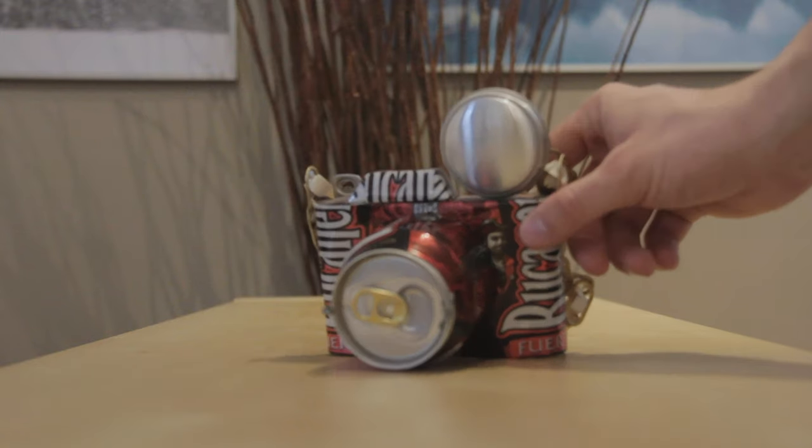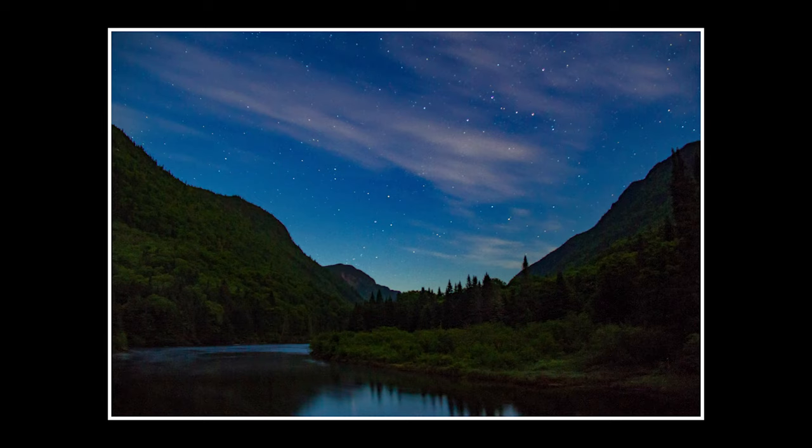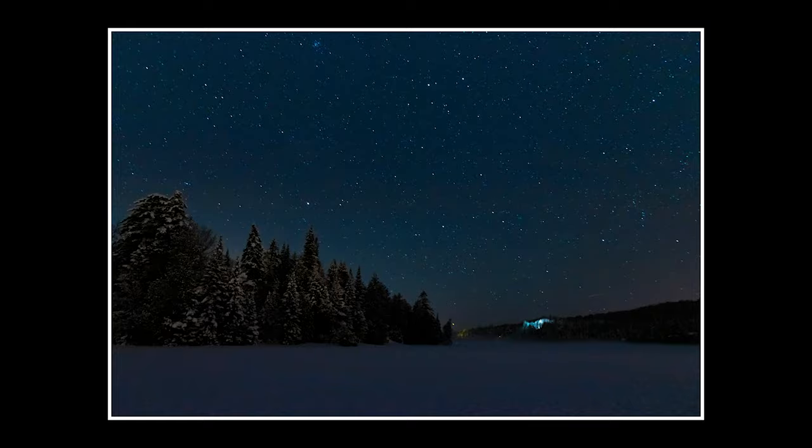About eight years after using this camera, I realized it was time to change because there were two big flaws. The first was that it didn't have autofocus in video mode, and I was starting to make more and more short films. The second was that it wasn't very good in low light, and I had started taking more star photography shots.